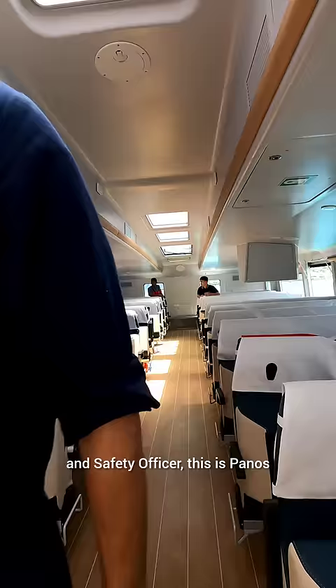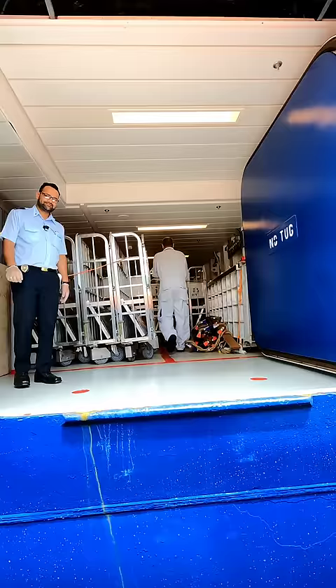My third in command and safety officer, this is Panos — he's responsible for all of the life-saving equipment. That includes life jackets, immersion suits, life buoys, and everything you've seen here.